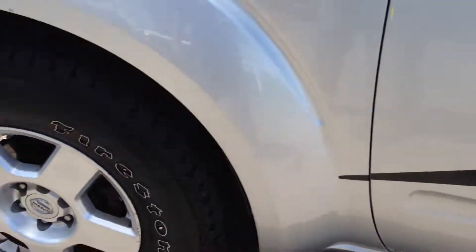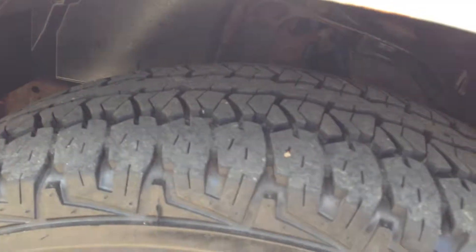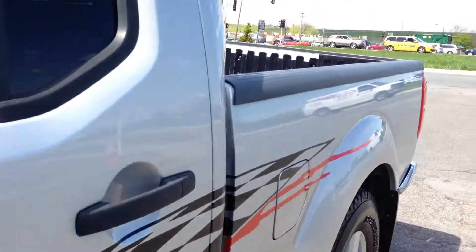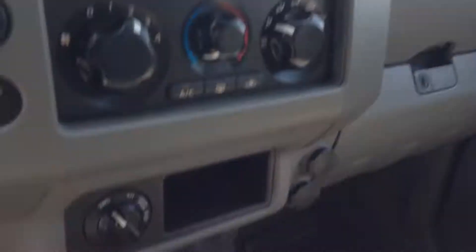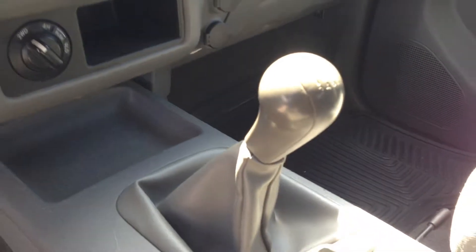Really nice shape, folks. Firestone tires — I'd say 60 to maybe even 70% — matching set. Factory tinted windows. The interior is a bucket gray cloth, very clean upholstery. I got the AC running, that works. Shift on the flat four-wheel drive, manual transmission.